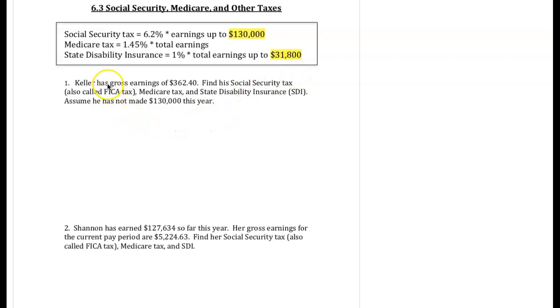For question 1, $362.40 is the gross earnings. We want to find our social security tax. Because we're not over that $130,000 in the year, we're going to use all 6.2%.